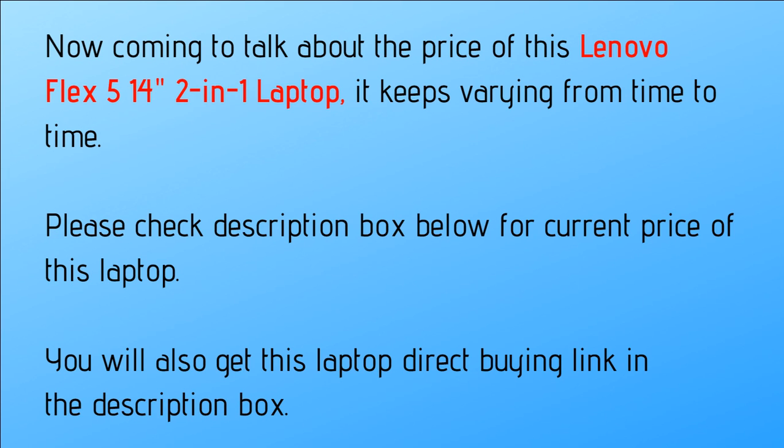Coming to the price of the Lenovo Flex 5 14-inch 2-in-1 laptop, it keeps varying from time to time. Please check the description box below for the current price, and you will also get the direct buying link there.